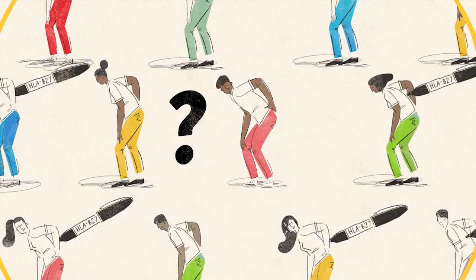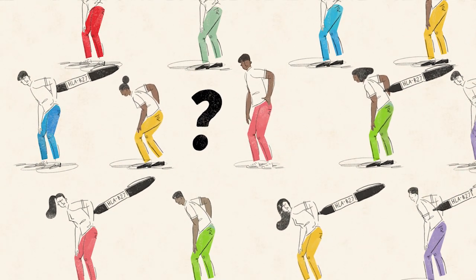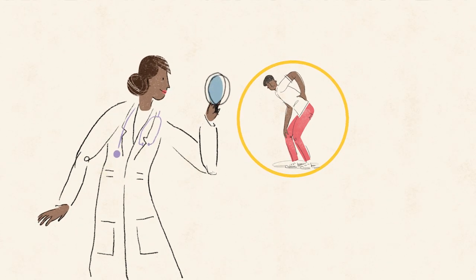And certain groups, like African Americans, are less likely to have this genetic marker yet still develop the disease. HLA B27 doesn't tell the whole story, but it can be a valuable clue to help doctors support a diagnosis of ankylosing spondylitis.